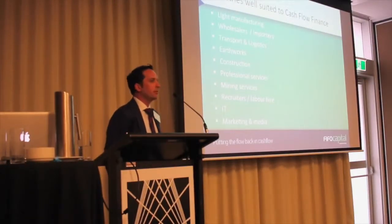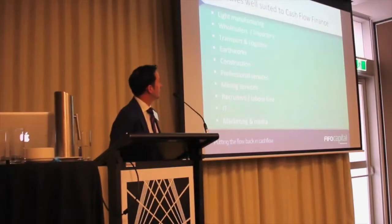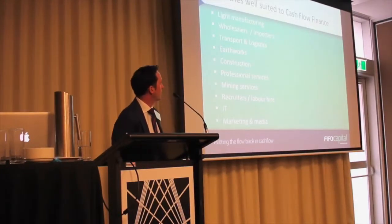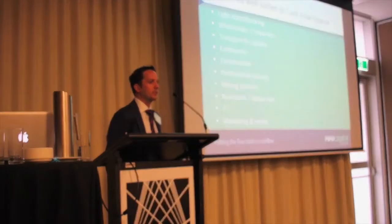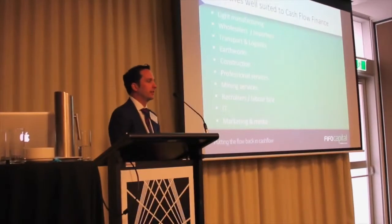Lots of industries are suitable. As I said, if you're business to business and issuing credit terms, it can fit. But typically what we see is manufacturing, wholesale importers, transport logistics, earthworks, professional and mining services, IT, marketing and media — really anyone that's doing business to business on credit terms.